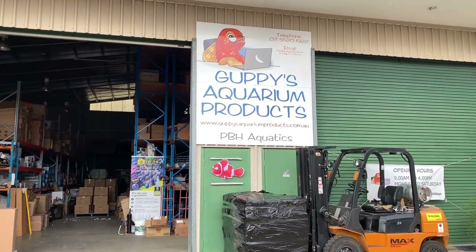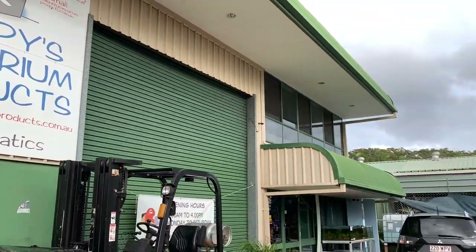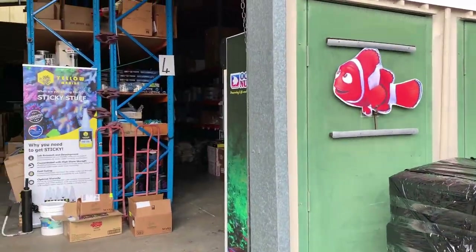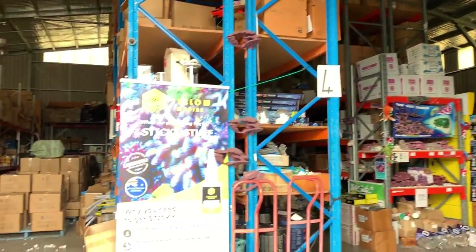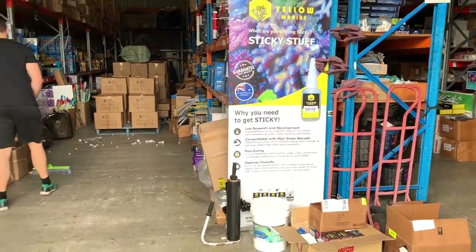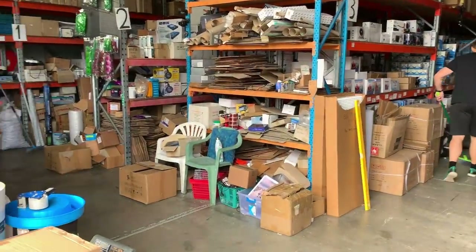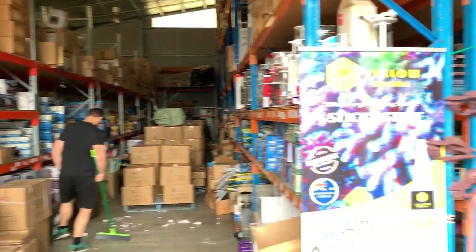So you might recognize the logo - their website's quite prominent. You've probably seen it online and Guppy's are known as having the best prices around, so when you're shopping for things online it's normally a place that everyone's familiar with. But like I said they do also have a warehouse - they actually have a functioning retail store and you can go in and pick stuff up yourself. You can see Zach and the store owner there, who wishes to remain fairly anonymous.